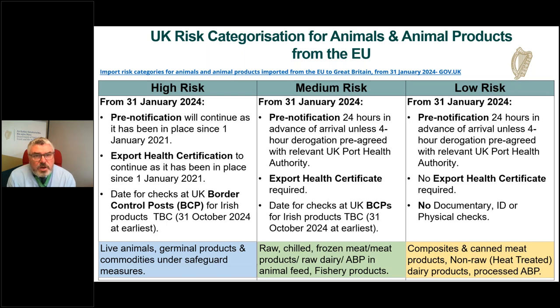One of the big changes is in respect of medium risk goods. If your good is categorised as medium risk, from the 31st January 2024 these goods must be pre-notified — the BTOM suggests 24 hours in advance of arrival in the UK, or there is an option for a four-hour pre-notification derogation if pre-agreed with UK port health authorities. An export health certificate will also be required. UK border control post controls for Irish goods will commence at the earliest from the 31st October 2024. Medium risk goods include raw, chilled and frozen meat and meat products, products made from raw dairy or raw milk, animal by-products in animal feed, and some fishery products.